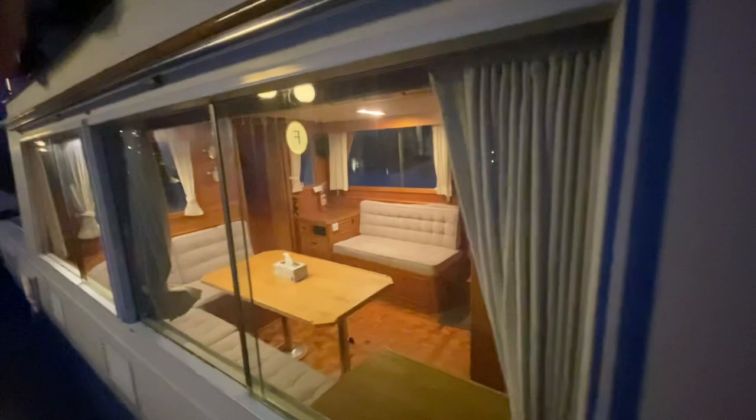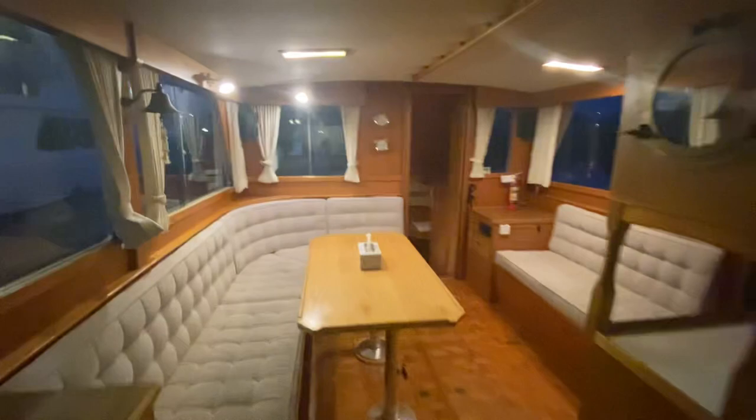We're ready to do an interior video tour of Solander here. Coming in, main salon area.